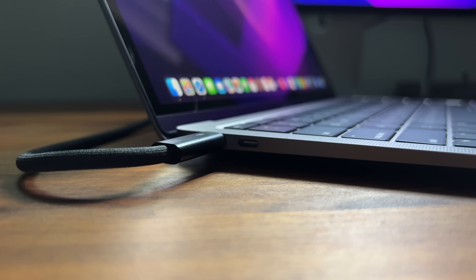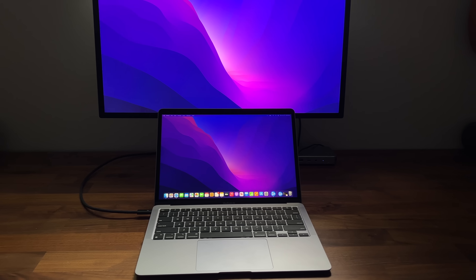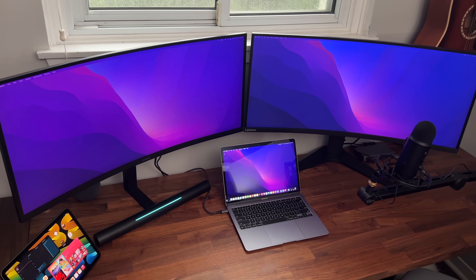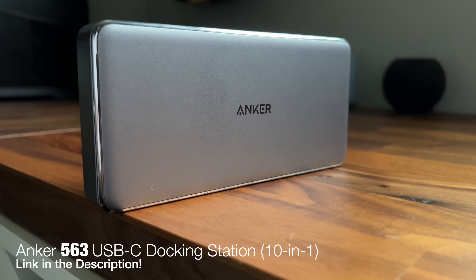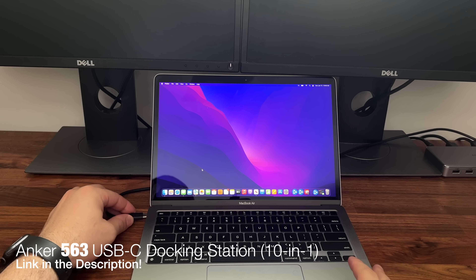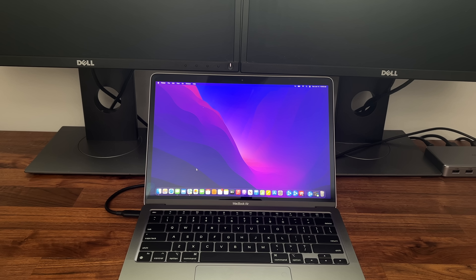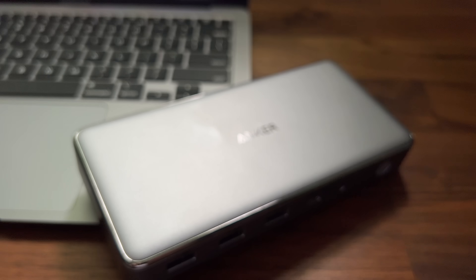The two USB ports, unfortunately, will still only be Thunderbolt 3, which means you will be limited to only one external display on the M1 and M2 chip. At least you used to be. As of recently, Anker released their new 10-in-1 563 dock, which actually uses new DisplayLink technology, allowing you to have up to three external displays even on the M1 chip. So for the current M1 Air and soon-to-come M2 Air, if you're worried about lack of external display support, at least you know there is a solution if you need it.